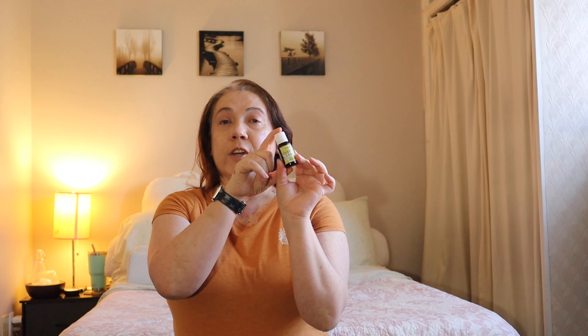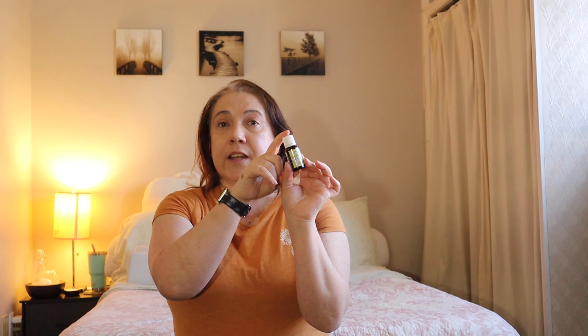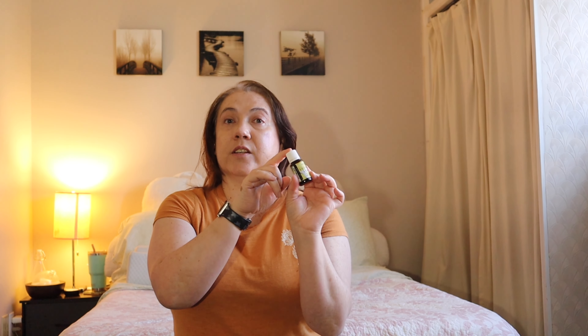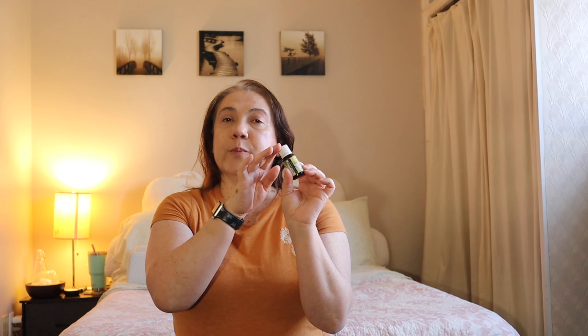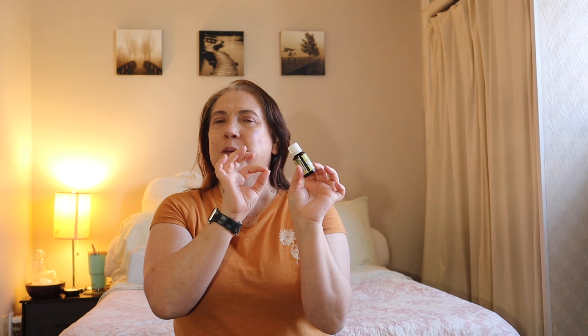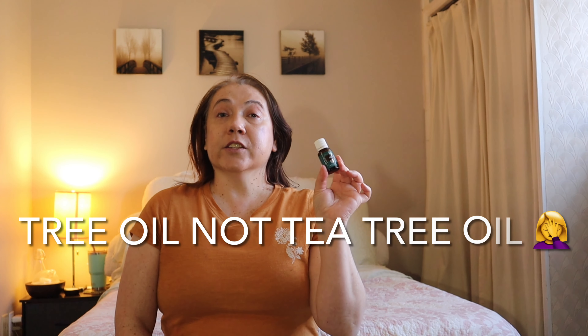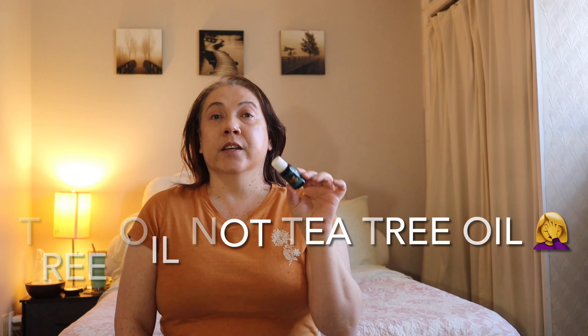Then I received Luscious Lemon, which is a really popular hand soap scent from Young Living — they took that essential oil blend from the hand soap and bottled it as a standalone oil. It's great for diffusing. It has a little mint, a few different citrus oils, and a floral note as well, making it a really light, refreshing lemon scent.